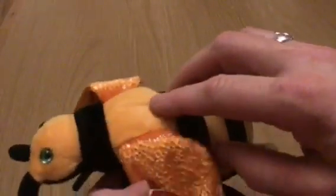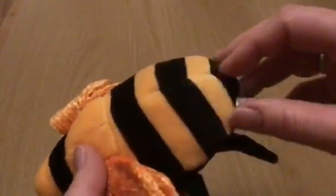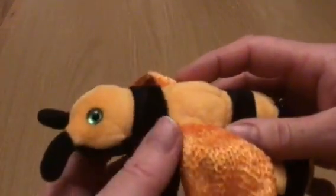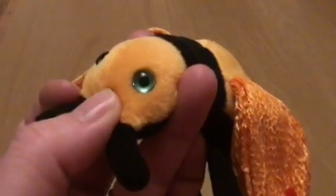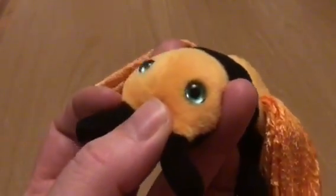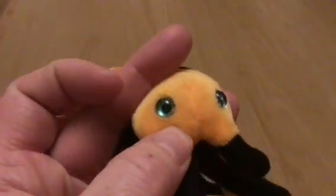It's got one segment for the body, one segment for the tail, a neck and a head. It's got beautiful clear blue eyes.